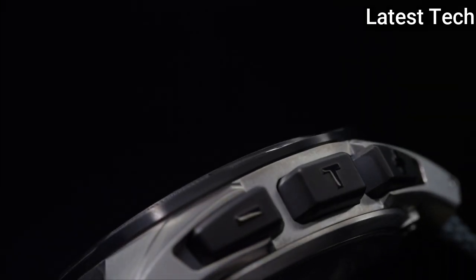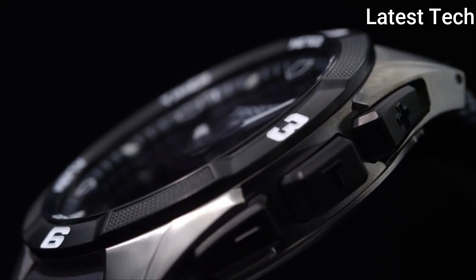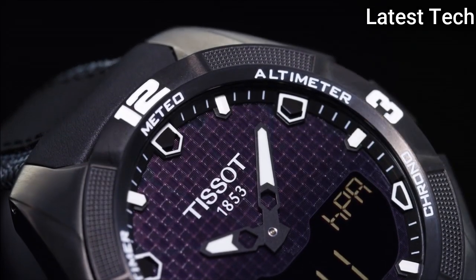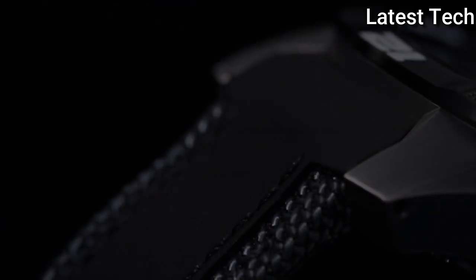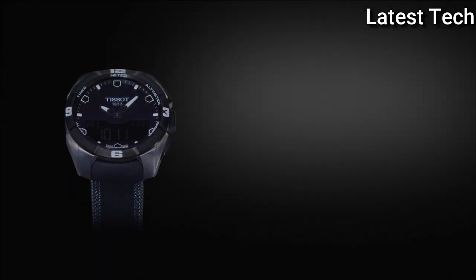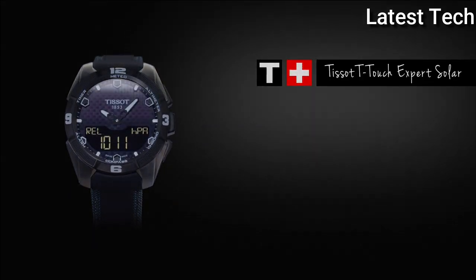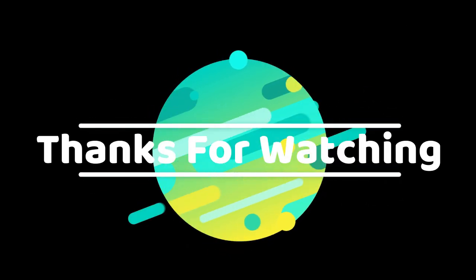It is the perfect travel companion. Product Key Features: Dial window material type — Anti-Reflective Sapphire. Display type — Analog. Case material — Titanium. Case diameter — 43 millimeters. Bezel material — Titanium. Bezel function — Unidirectional. Calendar — Perpetual Calendar. Item weight — 2.68 ounces. Movement — Swiss Quartz. Water resistant depth — 330 feet. Thanks for watching — product buying links are given in the description.